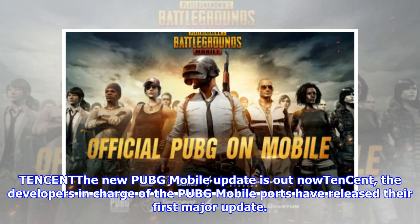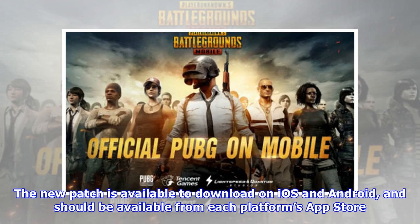Tencent, the new PUBG Mobile update is out now. The developers in charge of the PUBG Mobile ports have released the first major update. The new patch is available to download on iOS and Android, and should be available from each platform's app store.